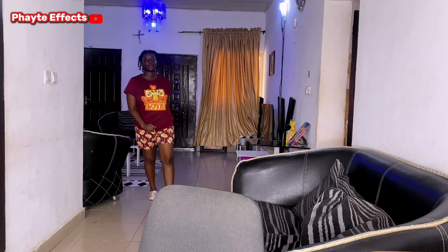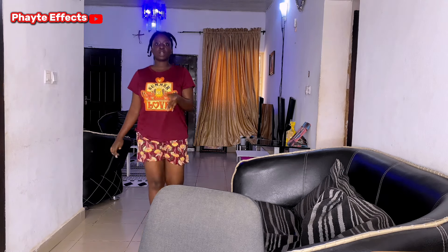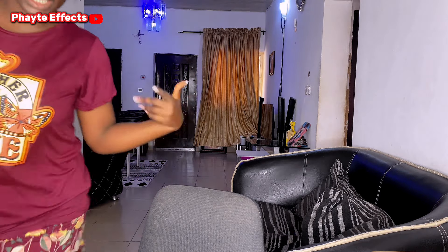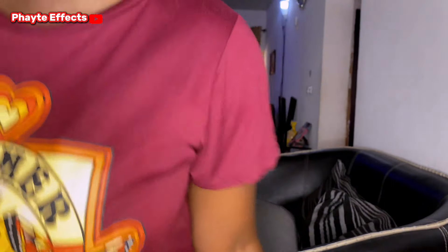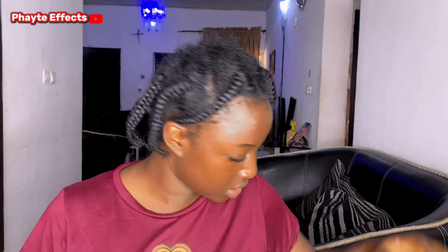Hey guys, what's up? Welcome back to my YouTube channel, the best channel in the world. Welcome back to a Faked Effect. So I had a whole intro shot, you know, telling you guys what I'm getting ready for, but it actually got deleted. Anyway, your girl is going to one of the biggest food festivals in Nigeria. It's being hosted by Fusion Lifestyle and it is happening right here in Abuja.